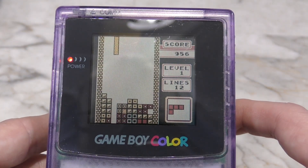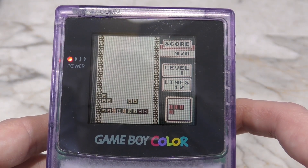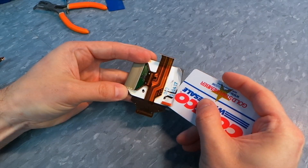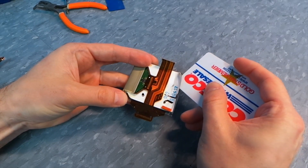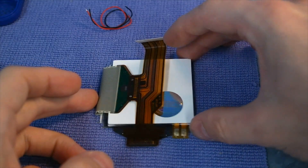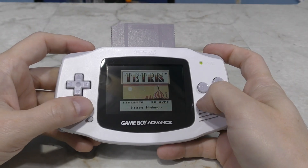That, along with the fact that it's an active matrix screen, so it has better contrast. Back in 2014, in one of my earliest videos, I modified a Game Boy Pocket so that it would have a backlight. Sure, you can modify a Game Boy Advance with a backlit screen, but I never felt like this was a real, authentic Game Boy experience.